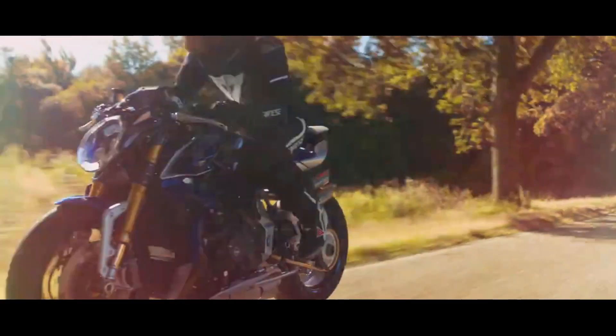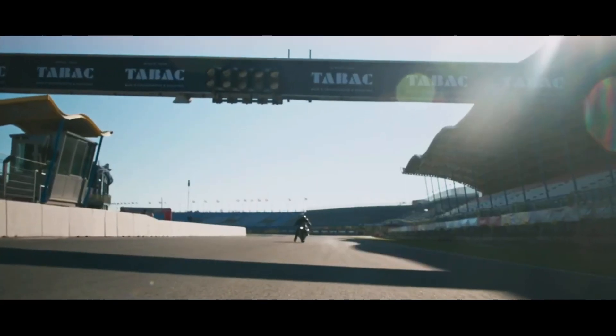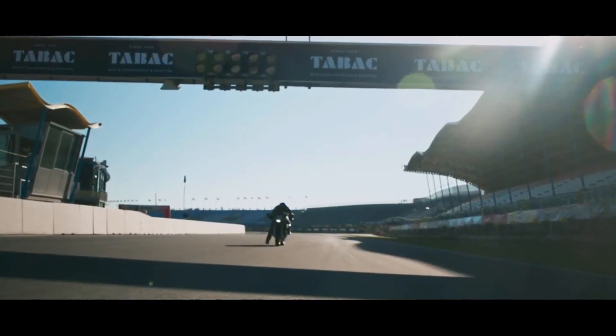The technical base is represented by the Brutale 1000 RR, with an updated electronic gearbox offering quicker, smoother shifting as a result of hardware and software modifications.